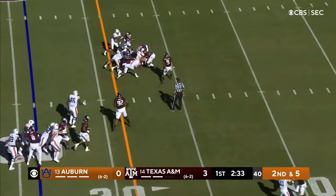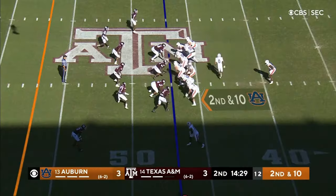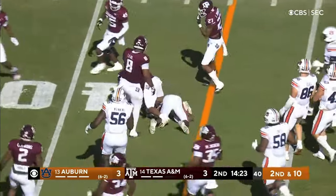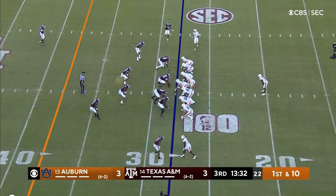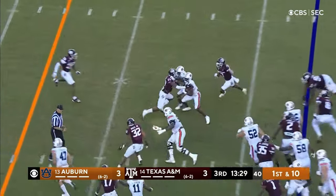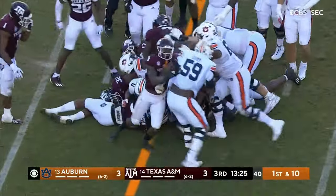Bigsby — big opening off the left side. Now it's a toss sweep to Bigsby. Tank Bigsby off the right side, backpedals his way for maybe a first down — I think he got it. Tank Bigsby with a stiff arm, still moving the pile, and a first down it appeared.